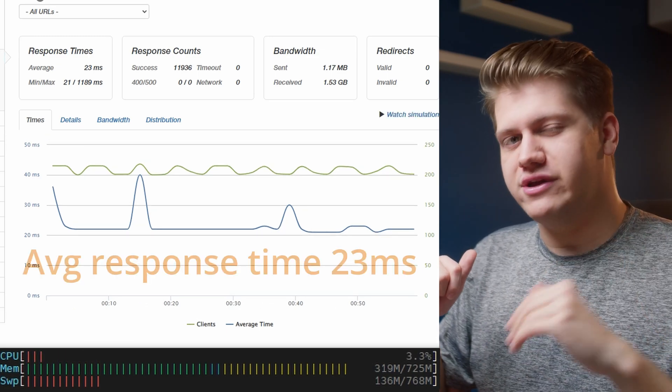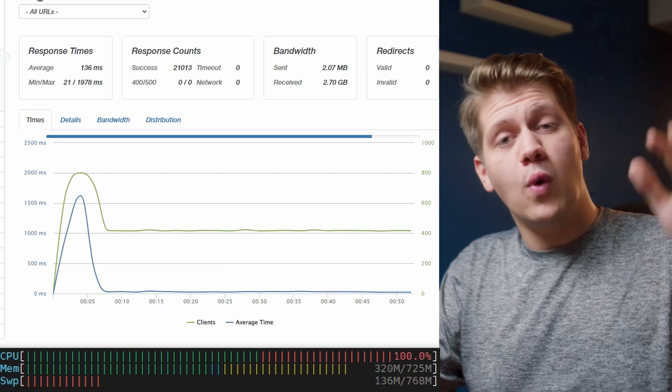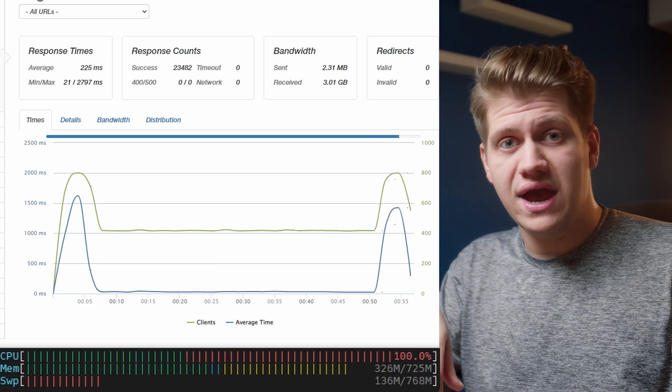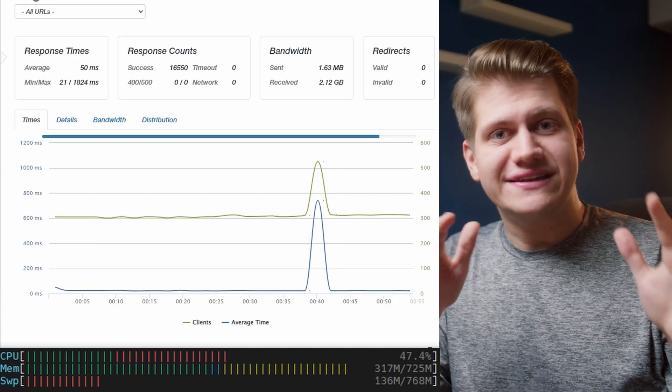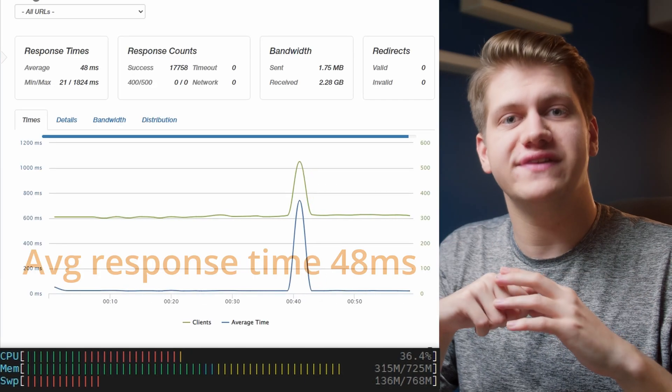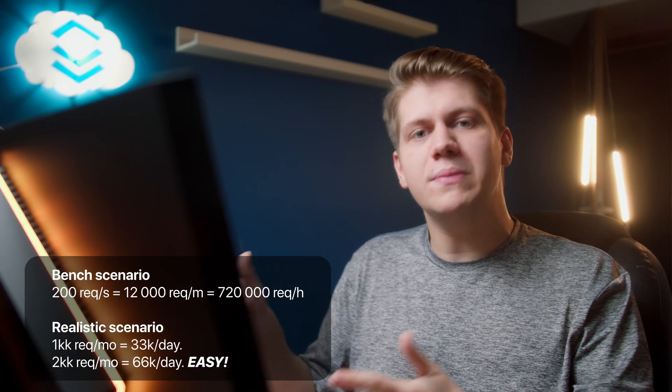Response speed is very, very fast. Now let's double that — 400 requests per second. Response speed got way worse, but still there are no timeouts, no errors. So maybe something in between: 300 requests per second. This gives us results very close to the 200 requests per second benchmark. We can safely say that this VPS will handle 200–300 visitors per second. Even if we take the more conservative value of 200, that means 12,000 visitors per minute, 720K per hour. Of course, it's not like 200 people are going to your website every second consistently, but we can be sure that this VPS will handle realistic scenarios with one or two million visitors per month.